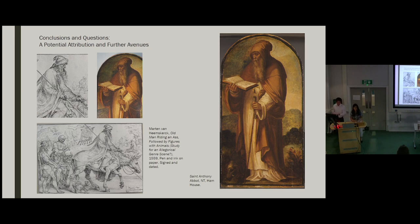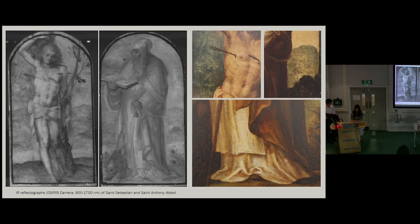Thank you, JM. So the question really remains: what type of patron would consciously seek to commission something that evokes an earlier style? We observed a couple of things — namely that the paintings, particularly in the background, appear to be painted in a remarkably expeditious manner. This can be seen in details from both paintings as well as in the infrared reflectographs, and is not characteristic of any sort of regional practice.